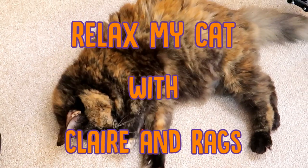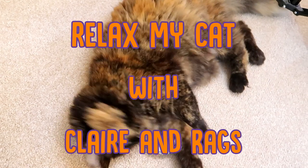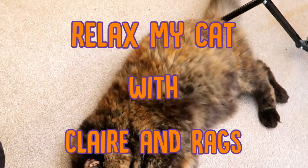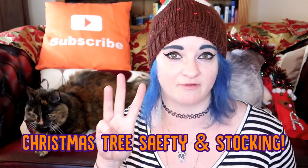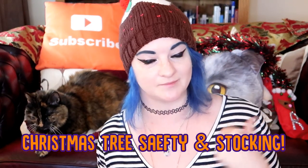Merry Christmas everybody, it is Christmas Day and we would love to wish you a wonderful Christmas from myself, Rags, and everyone here at Relax My Cat. We hope you're having a marvellous day. We do have a video for you — Ragsie and I have three top Christmas tree safety tips, and Rags is also going to be opening her Christmas stocking.